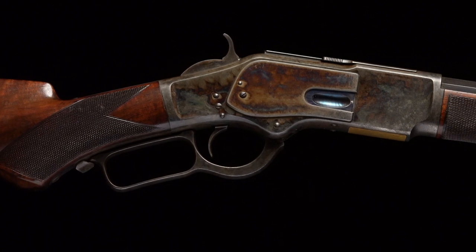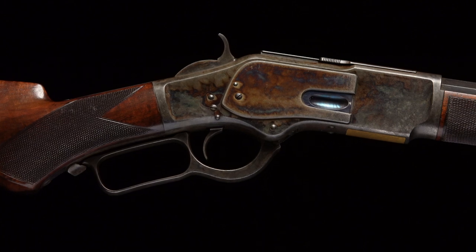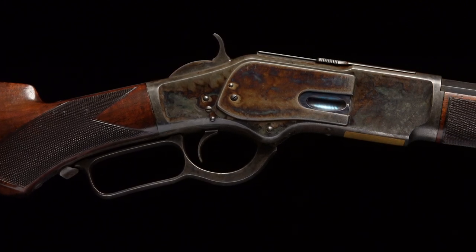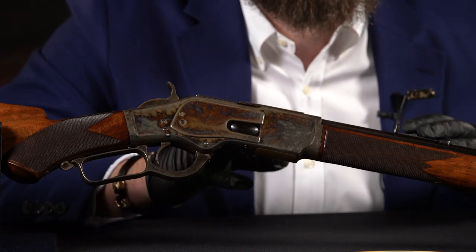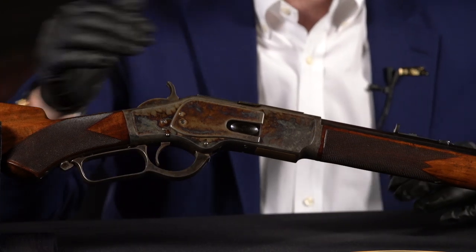Some of the early case hardening gives you different colors in the 1873 case coloring from early to later guns. This is in the first 25,000 — it's a deeper, darker tone. Lots of reds, blues, greens, but deeper and darker. It's somewhat subtle, but it's deep and rich. The photographs don't always do it justice. You can see that tremendous amount of niter blue on the loading gate.